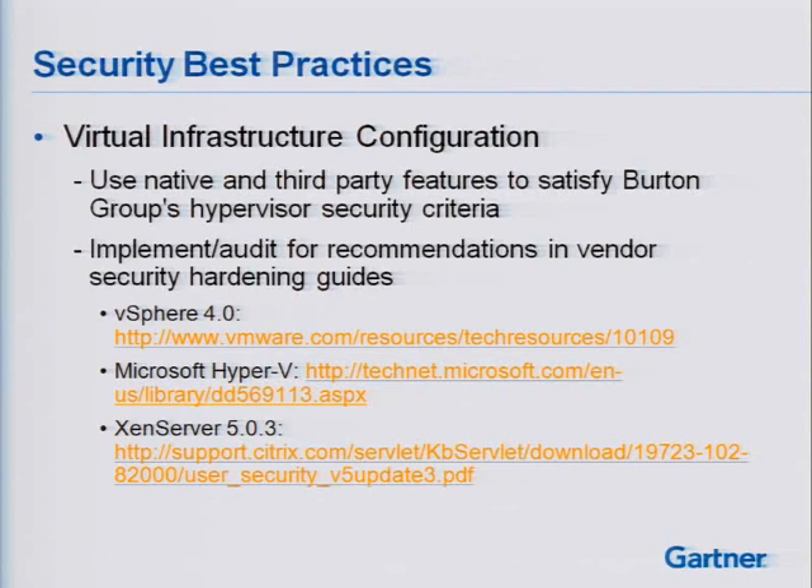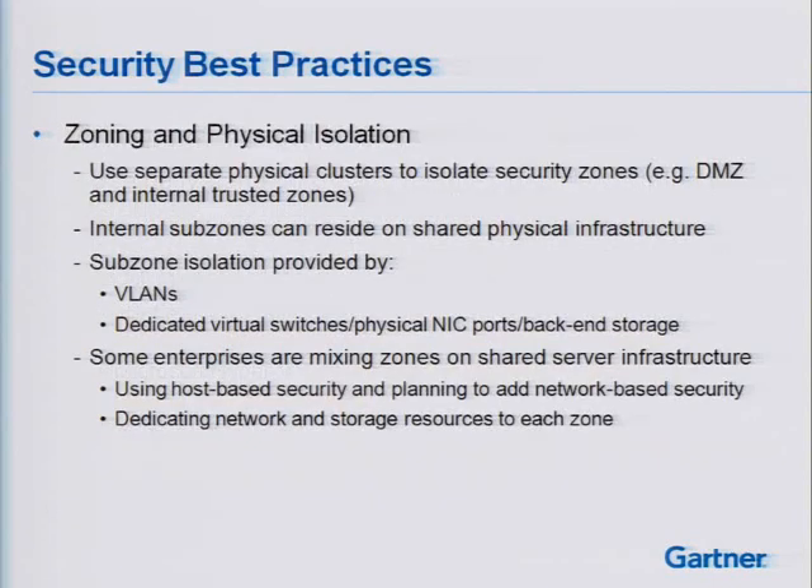Just to summarize with some security best practices for virtual infrastructure configuration: you want to use native and third-party features to satisfy hypervisor security criteria — those were all the tables at the very beginning of the presentation. Implement an audit for recommendations in the vendor security hardening guidelines. Take a look at those depending on the hypervisor or hypervisors you're running internally.